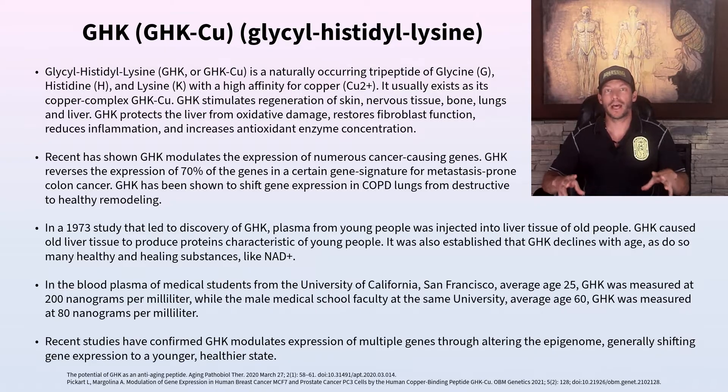The substances our body produces less of as we age generally seem to help improve health, mental well-being, physical health, and appear to slow aging when their concentrations are amplified. Exercise does the same thing to these peptides as taking the peptides does — just not as forcefully. Things that mimic the effects of exercise, like dry needling, also seem healthy and healing for the human body in proper quantities.